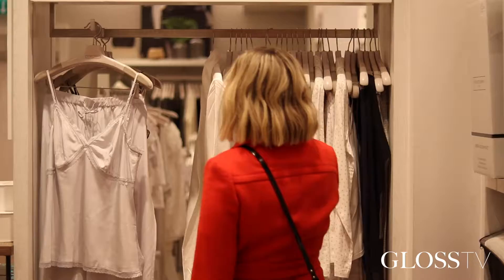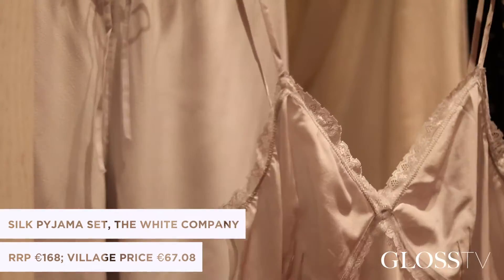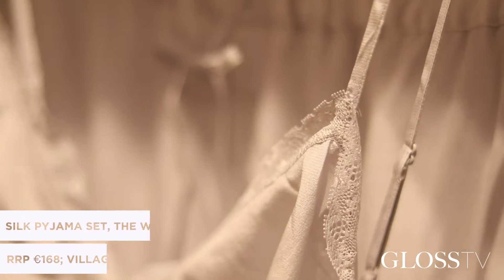Our next gift is a beautiful pair of silk pyjamas from The White Company. They're 100% silk. I know I would like it onto the Christmas tree and I think the perfect gift for the lady in your life.